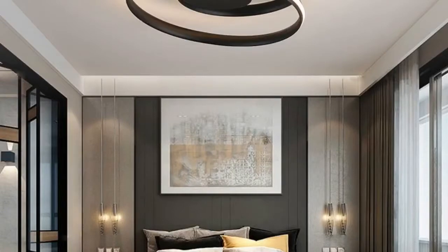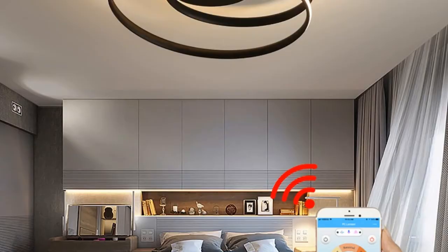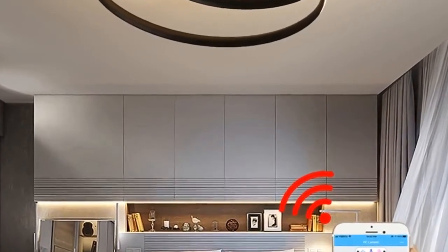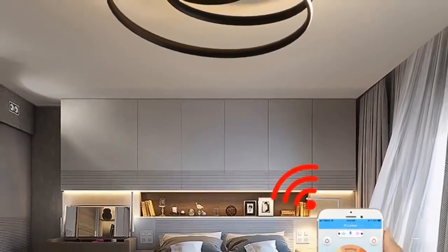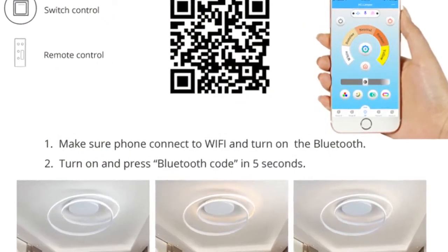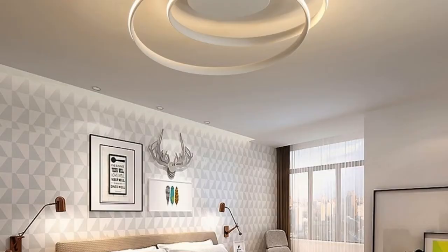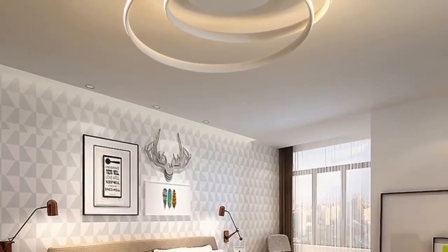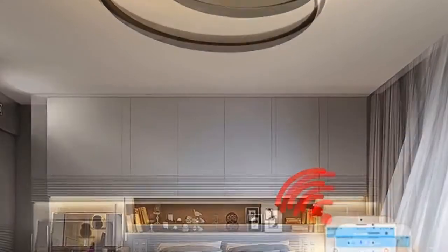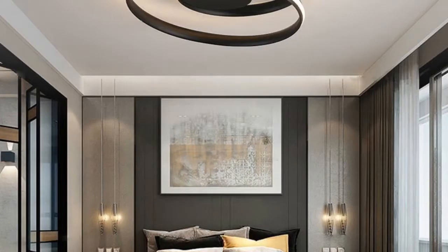Number 4: brand name Qi Yi Mei. Bulbs included: yes. Lighting area: 15 to 30 square meters. Application: kitchen. Voltage: 90 to 260 volts. Power source: AC. Is dimmable: yes. Base type: wedge. Body material: ABS. Switch type: none. Light source: LED. Style: modern. Usage: holiday. Finish: iron. Technics: plated. Material: aluminum, acrylic. Model number: YIA-172. Install style: surface mounted.